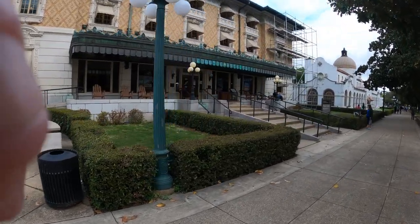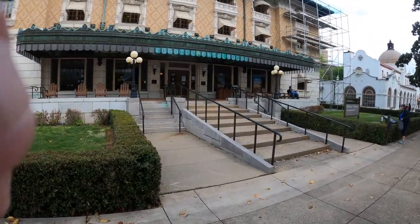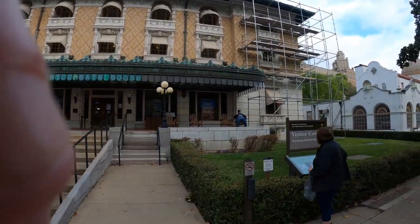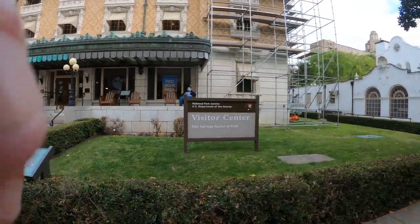That's a National Park Visitor Center now. I'm not sure what that one used to be. It used to be the Fortis.